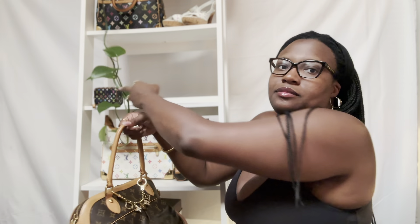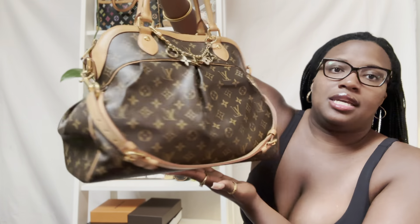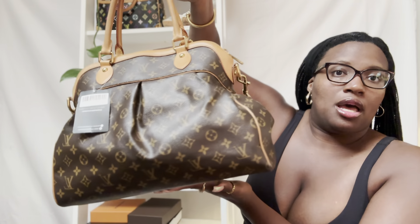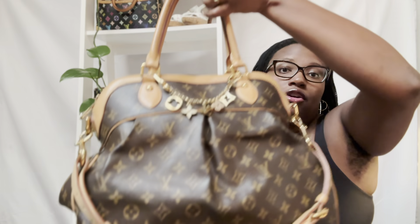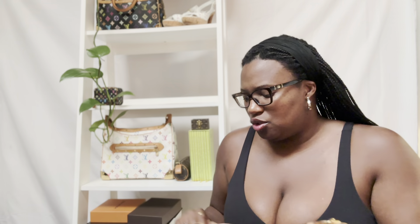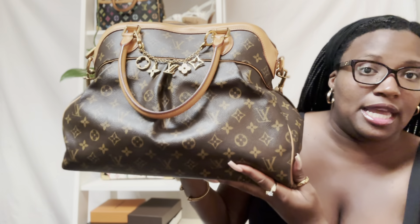So this is the Louis Vuitton Trevi GM in special order monogram. I am completely in love and obsessed with this bag. I currently have it wearing my Florida monogram bag charm. It also came with the traditional Trevi shoulder strap that is adjustable — I was very grateful for that, because with these bags, special order or not, getting the shoulder strap can sometimes be a toss-up.